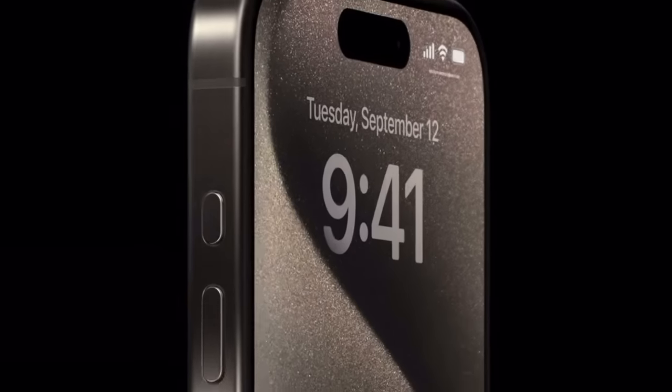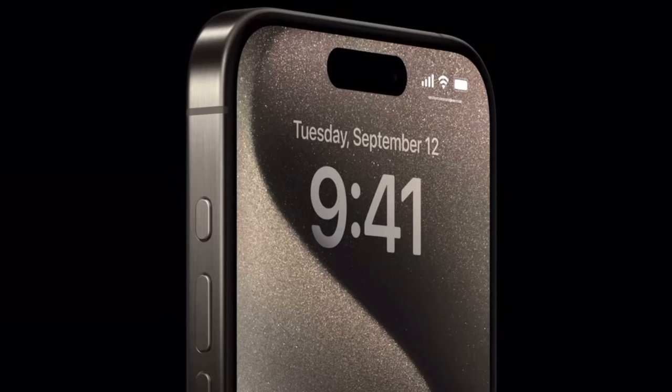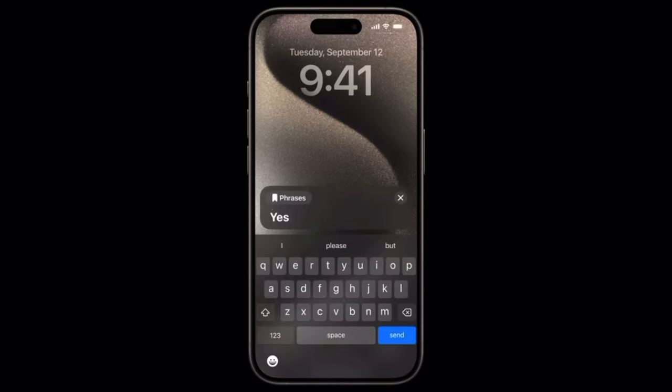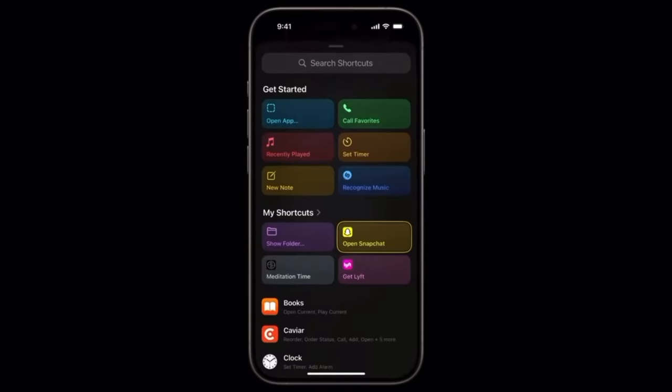Getting straight to the point, the action button is available on both of these devices and the functionality is extremely simple. The action button is responsive to a long press, which means there's no support for a double press or a single tap — just a long press. This is a good way to prevent accidentally toggling the wrong thing, and it's pretty customizable too. In the action button settings, you have a simple menu that lets you navigate between muting your device, taking a photo, using the flashlight, or even creating Siri custom shortcuts which will allow you to basically do anything.